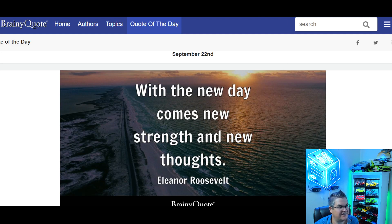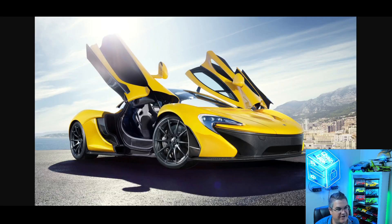Let's get to the quote of the day: 'With the new day comes strength and new thoughts' by Eleanor Roosevelt. Car of the day — what color do you think it's going to be? Yellow. McLaren P1.